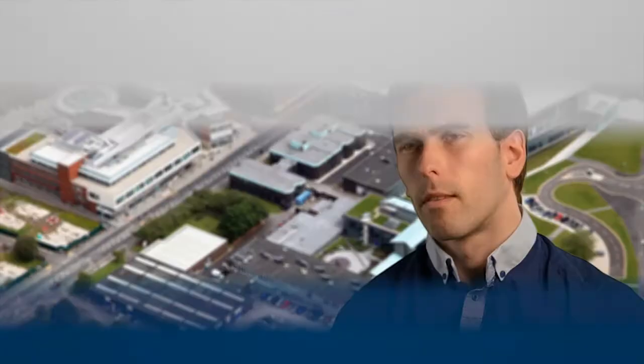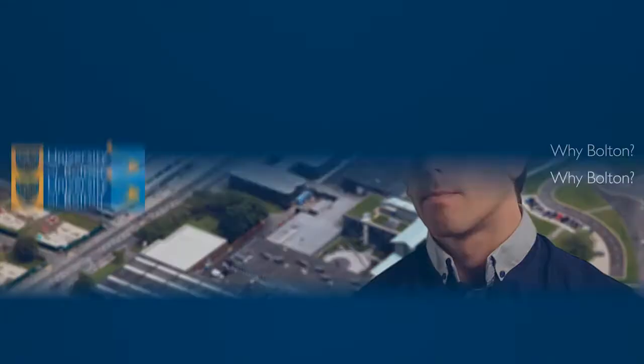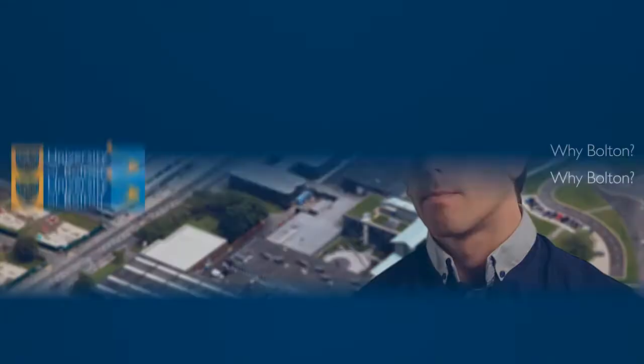I feel like I've got a voice at the University of Bolton, instead of just being a number like at other universities. I can communicate with my tutors on a daily basis, I can get really good feedback, and you actually get to know a bit more about each other. My favorite aspect of the course was really...